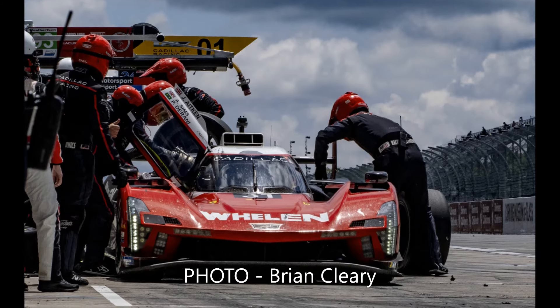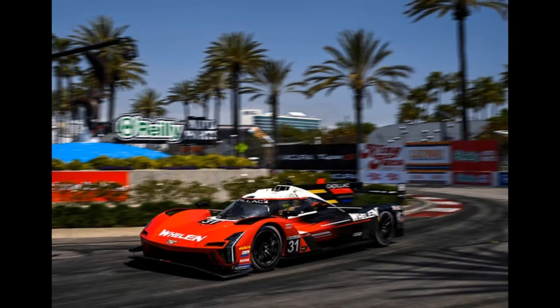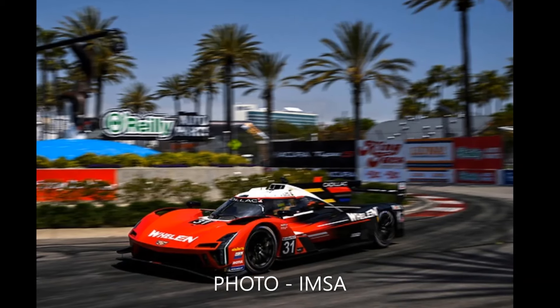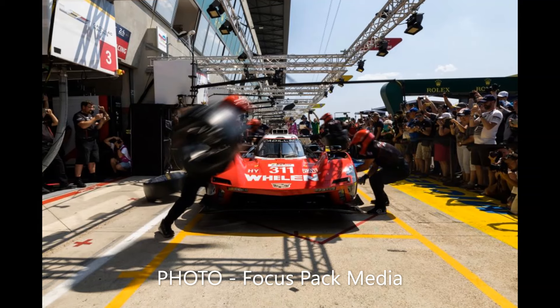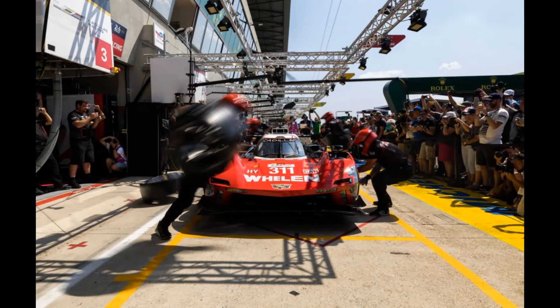Action Express Racing then made the bizarre decision to pit Alexander Sims after just 10 minutes, to hand over to Pipo Durrani. This was clearly premeditated, as Long Beach was the only race Durrani didn't qualify, but it forced them onto a two-stop strategy that was reliant on a well-timed caution which never came.